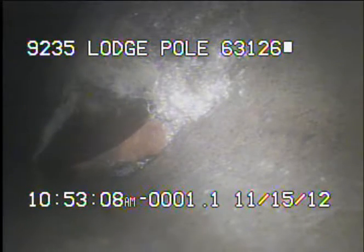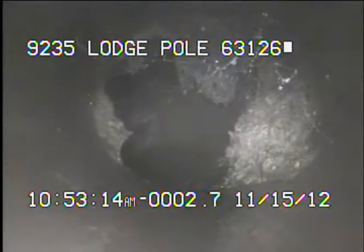As you can see here, right at the transition for the Y from the main, you can see a tree root growing into this joint. The sewer is 6-inch clay, so tree roots growing through joints is fairly common.